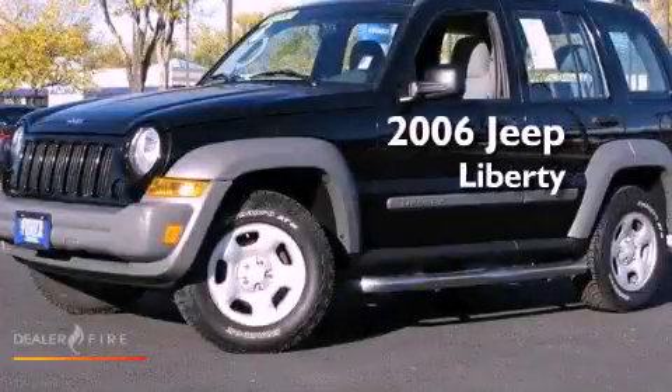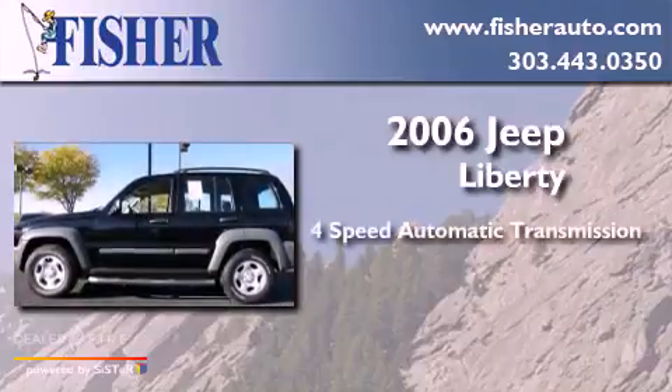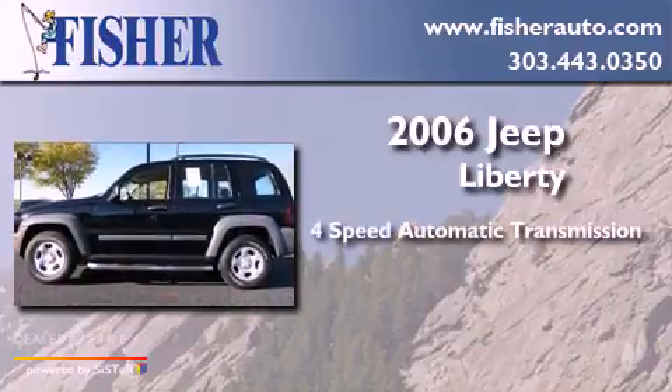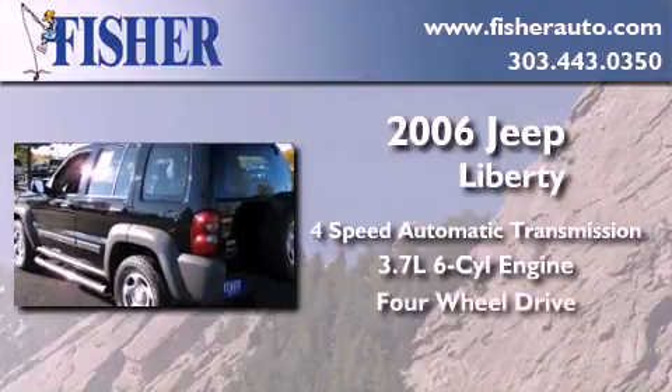This is a 2006 Jeep Liberty. This SUV has a four-speed automatic transmission, a 3.7-liter V6, and the added capability of four-wheel drive.